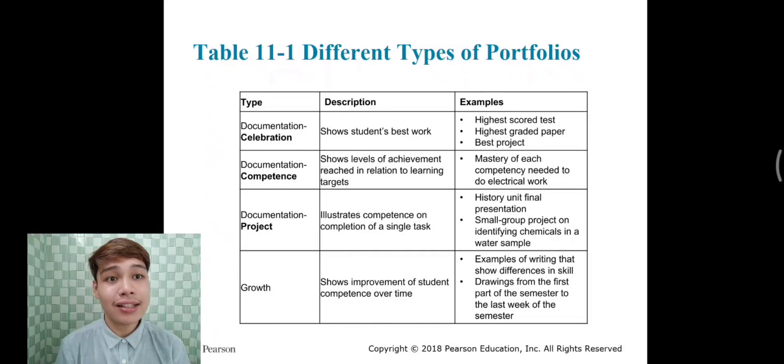Lastly, the growth portfolio shows improvement of student competence over time. Examples include writing samples that show differences in skills, and drawings from the first part of the semester to the last week of the semester. That would be all for this topic, and thank you very much.